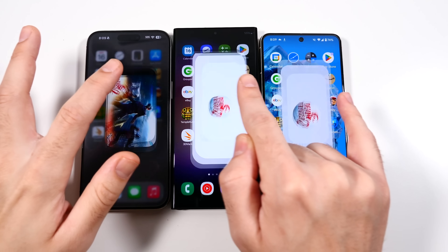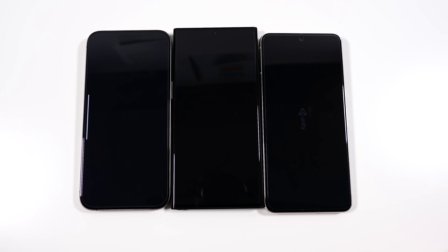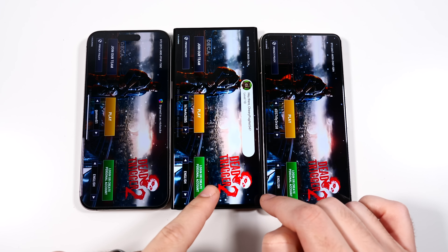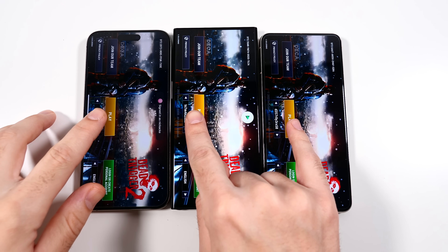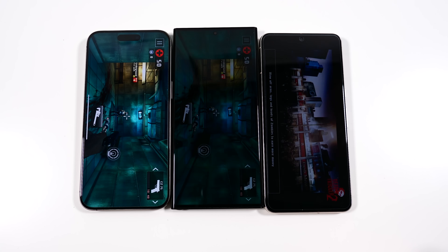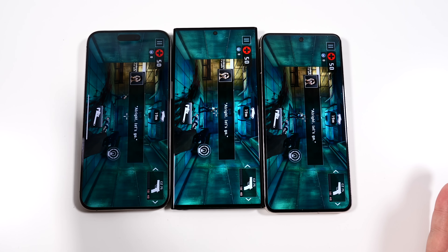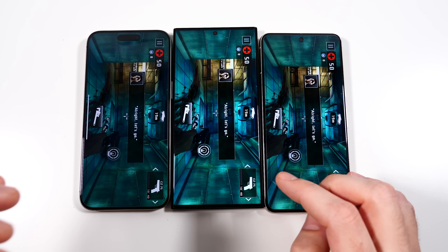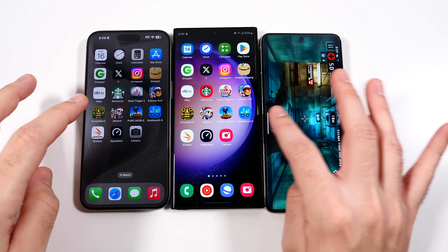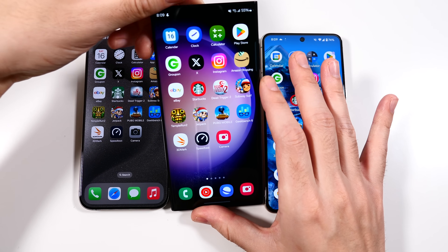Dead Trigger 2 — don't take these too seriously. Looks like iPhone first, then S23 Ultra, then Pixel. I've got to look at three phones, monitor the camera, monitor my audio — so let me know if I called one wrong. And it looks to me like it went right down the line there.